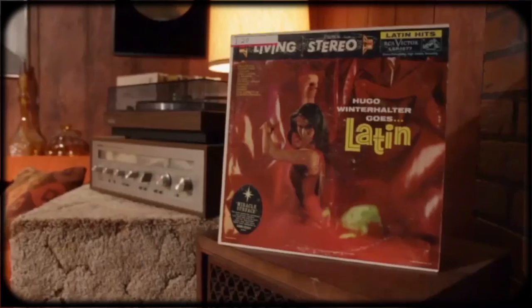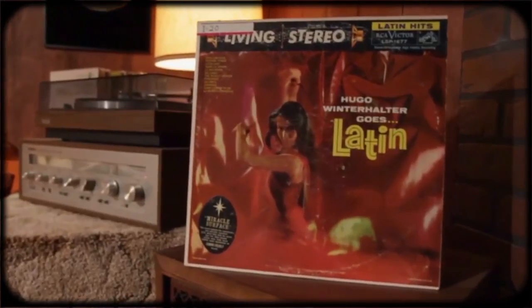I also picked up Hugo Winterhalter Goes Latin, because I just love these cheesecake covers. It's on Living Stereo, which I love — I love the label, I love the graphic design. It's in really good shape and it even comes with the original paper sleeve, which I thought was so cool.